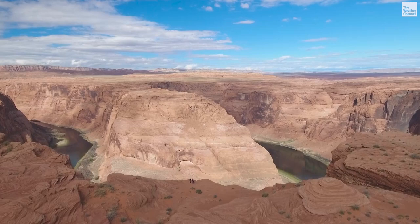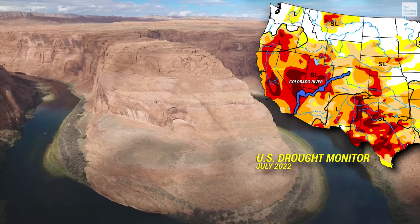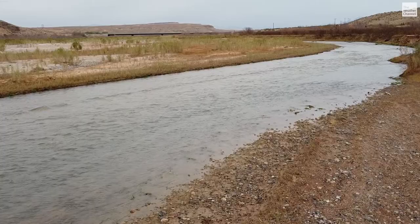This view of the Colorado River can take your breath away, but so can this one. The darkest areas of the map show an exceptional drought drying up a water resource for 40 million Americans who live along the Colorado and its tributaries.